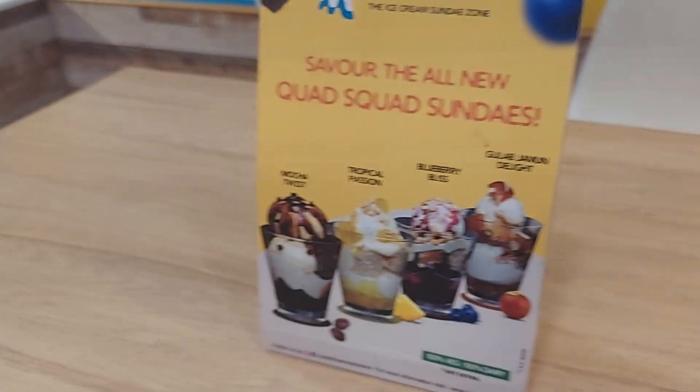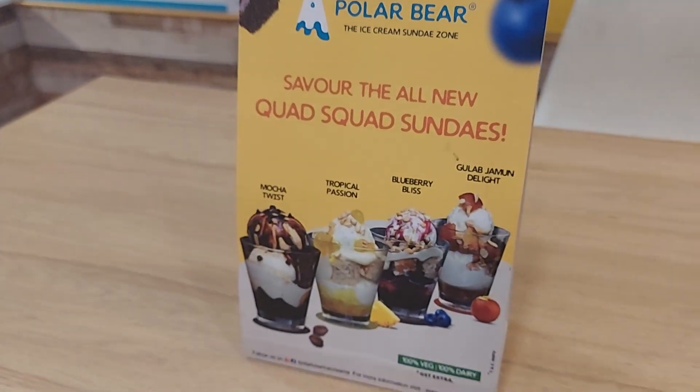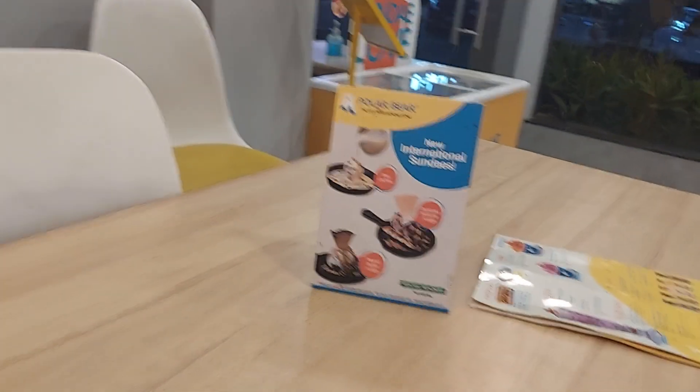This is the Polar Bear. We can order anything here. There are sundaes, ice creams, and menus also available.